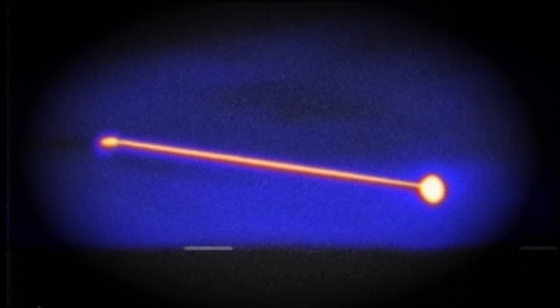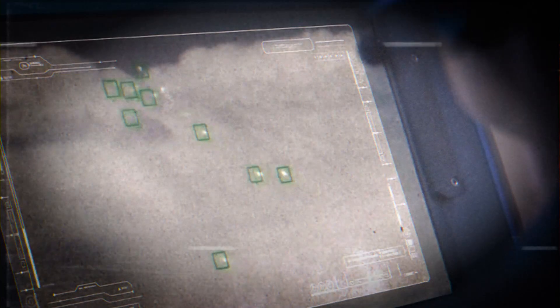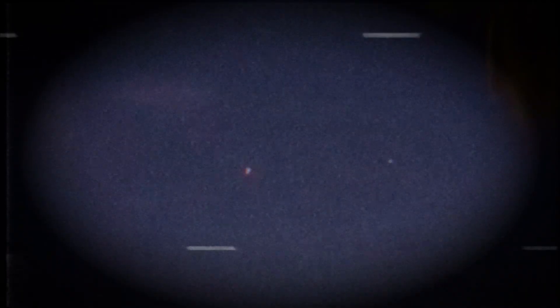Iron Beam destroys that imbalance instantly. Every laser pulse is cheaper than buying a bottle of water, yet every pulse must melt, burn, rupture, or detonate a real threat in mid-air. Iron Beam's targeting system locks onto projectiles moving hundreds of meters per second, regardless of their shape or flight path. The beam must hold steady on the target long enough to heat a critical structural point — warhead, casing, or flight control — until it fails. Because this heating process occurs at thousands of degrees Celsius, the entire interception looks almost instantaneous.